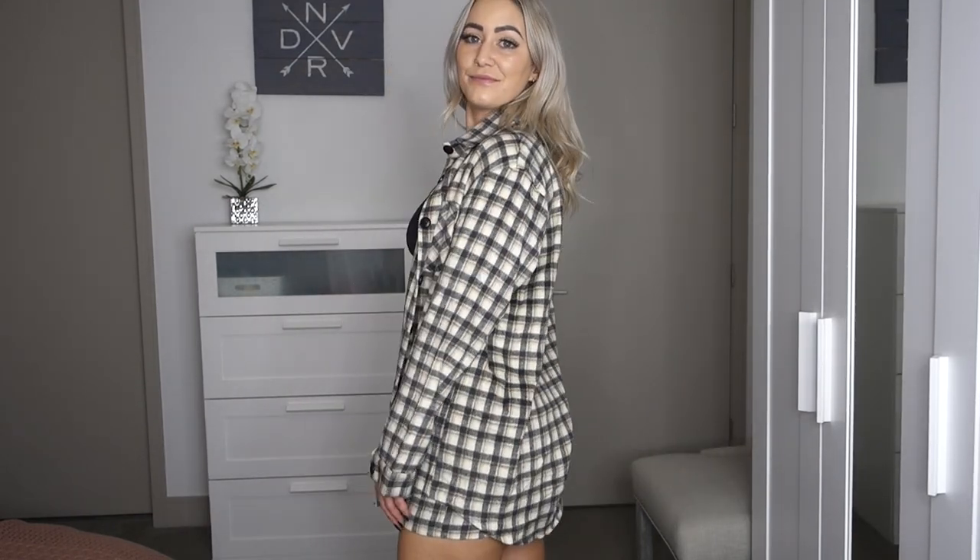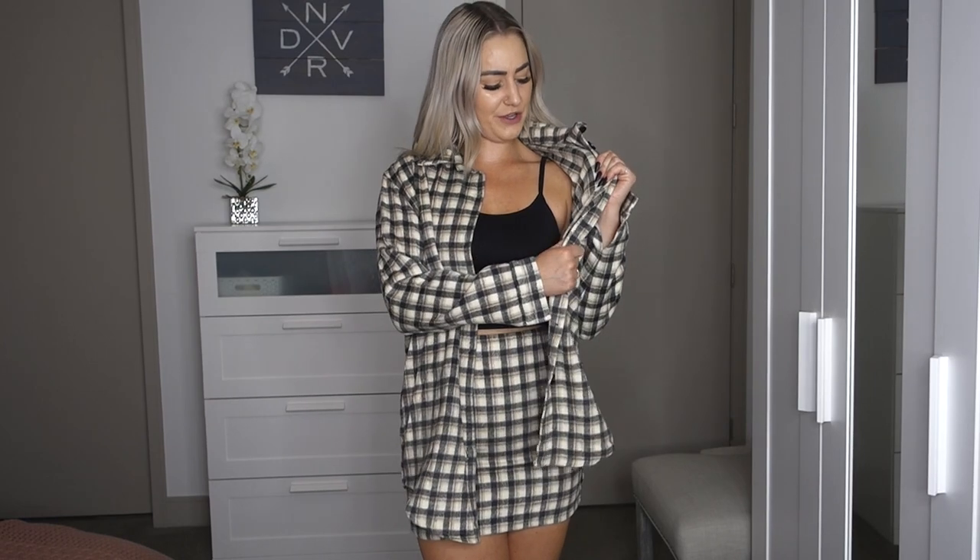Also from Windsor is this plaid shacket and mini skirt set — I got both in a size small. Full disclosure: the skirt is way too tight and short, I could barely get it over my butt, so I'll be returning it. The shacket — I like it, but the material on the inside is a little rough for my liking. With a long sleeve shirt underneath it would be fine, but right now with just a crop top I can feel the roughness. This set is so stinking cute aesthetically, but unfortunately the fit of the skirt and the feel of the shacket didn't live up to what I wanted.